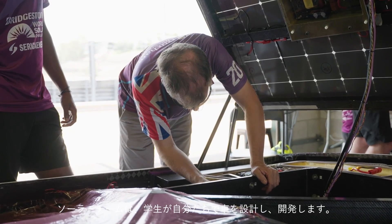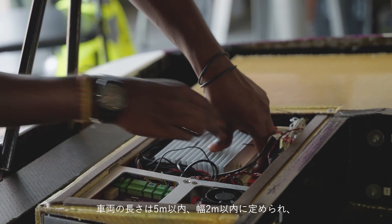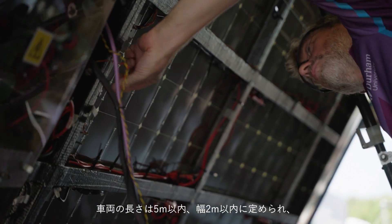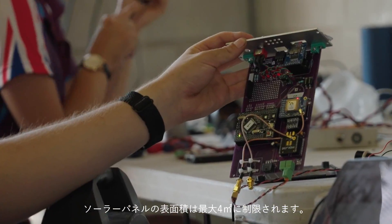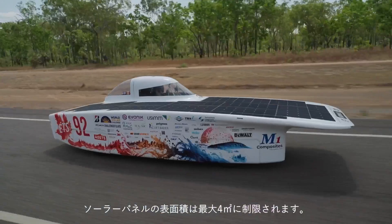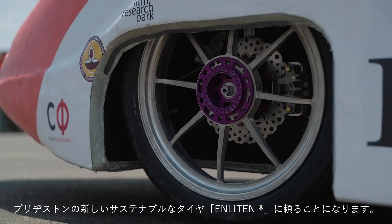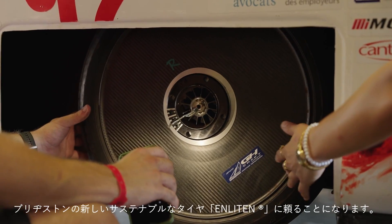The solar teams design and build their cars on their own. The vehicles must not be longer than 5 meters and no wider than 2.2 meters. These rules limit the surface of the solar panels to 4 square meters. A lot depends on Bridgestone's new sustainable Enlighten tires. Every area of technology counts here, and in the area of tires it's all about the combination of energy efficiency and durability.